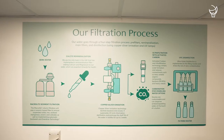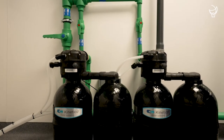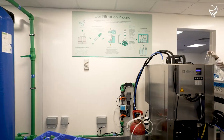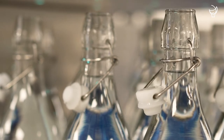Step 1: we use a ceramic-based filtration unit to remove unwanted elements such as metals. Step 2: we are the only hotel in the UAE that has implemented a remineralization filter. This adds calcium and magnesium to our water, which are essential for our health.